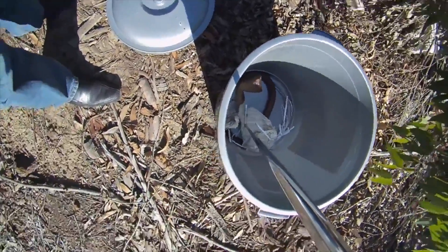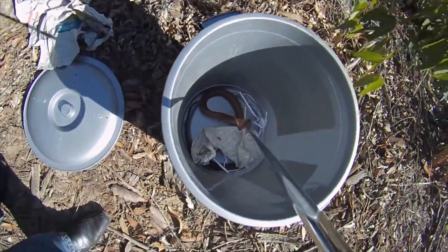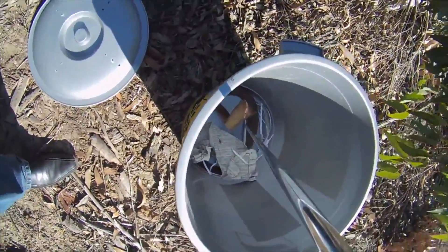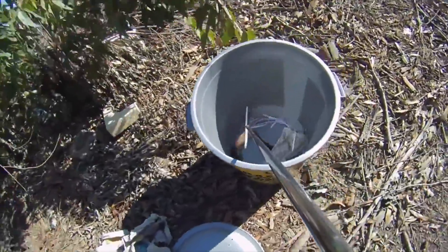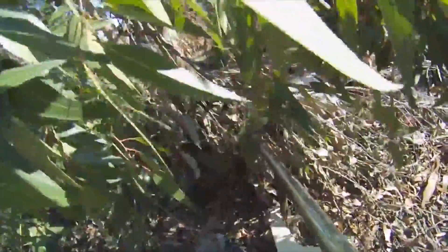My snake rescue service is completely free. If you find a snake in your garden, in your house, day or night, give me a call. I'll come and capture it for you, I'll move it somewhere safe, and you won't have to worry about it.